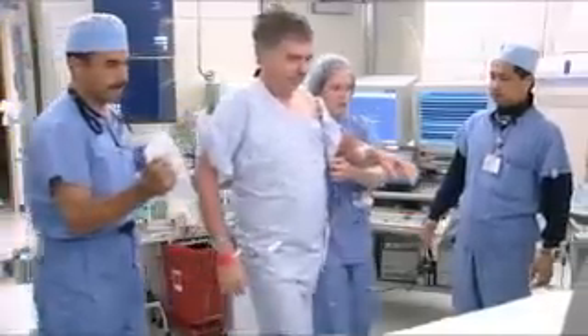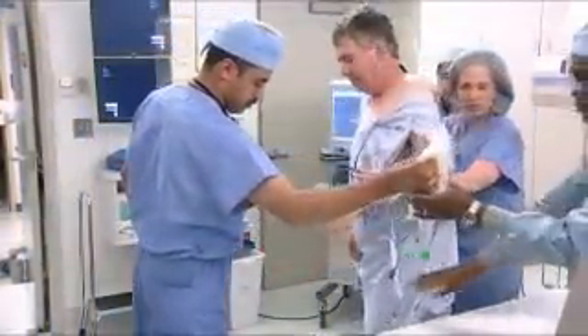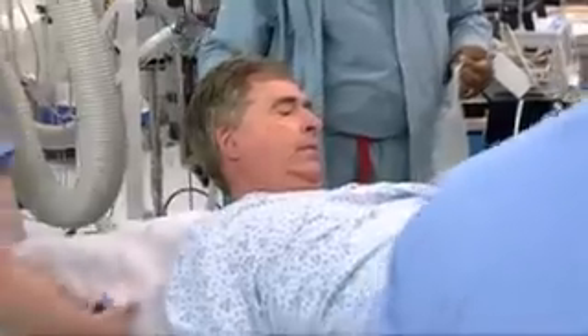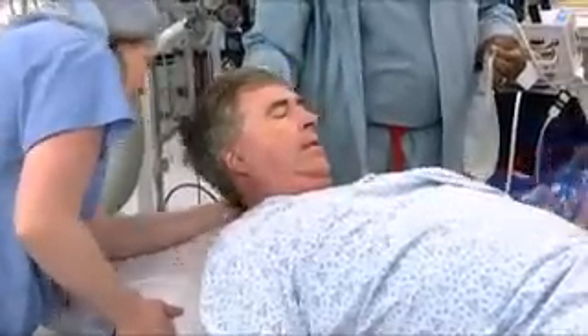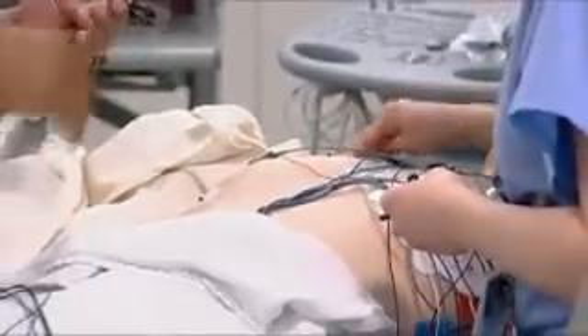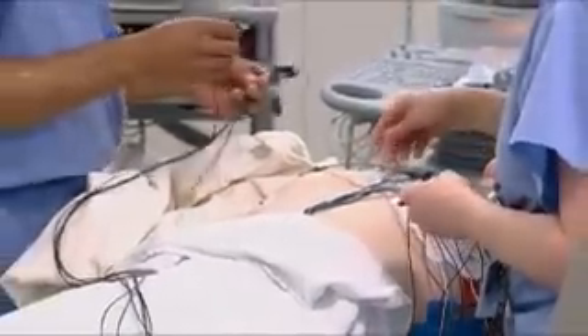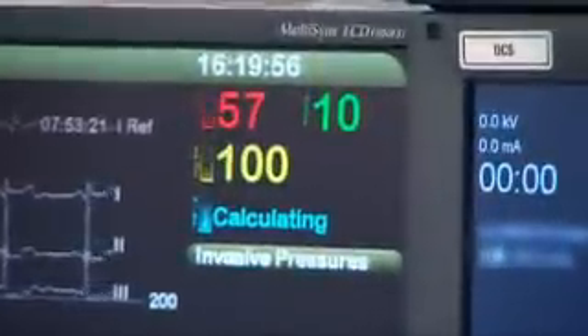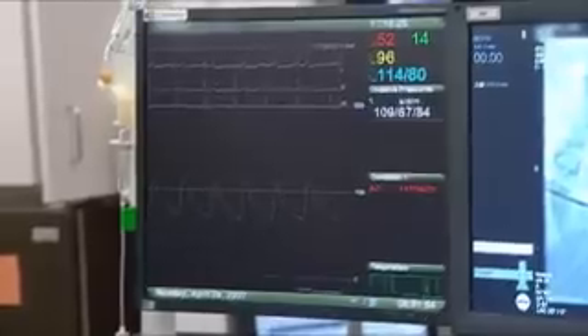When you arrive at the EP lab, you will change into a hospital gown and be assisted onto a padded x-ray table. The lab staff will do everything possible to keep you comfortable. A nurse will place ECG pads on the skin of your chest and back. These will allow the doctor to monitor your heartbeat during the procedure.